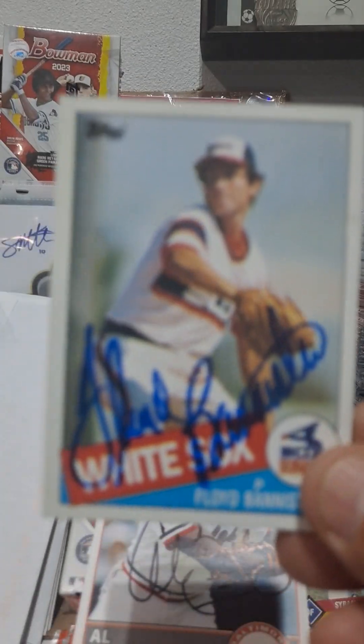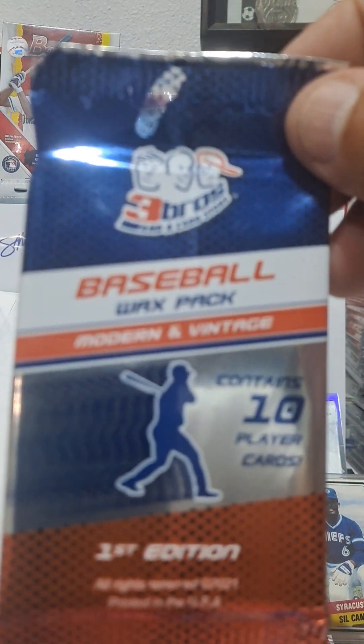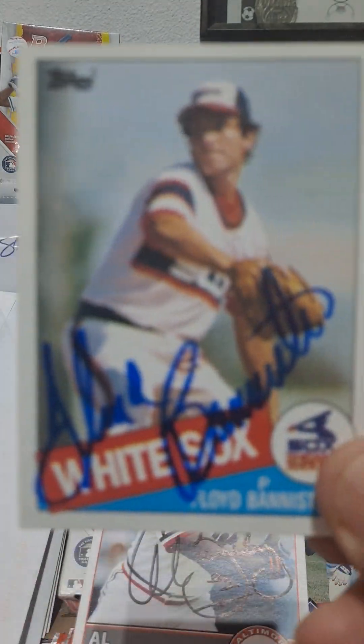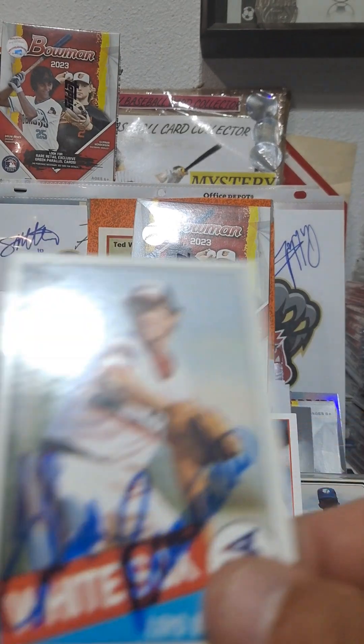Recently got this one — Floyd Bannister. I try to get rid of a lot of the cards from Three Bros in a Card Store if you're not familiar, and they've been stashing a lot of '85s, so these are from that. I said, you know what, I'll send them out since I have so many of them — you never know.